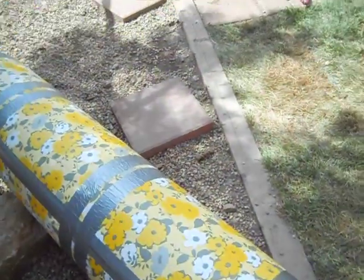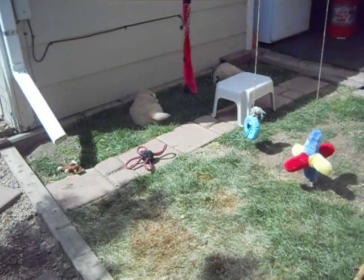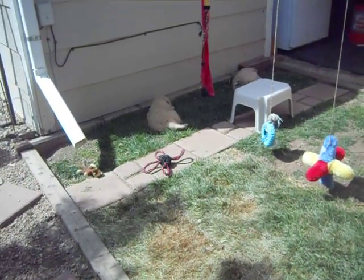Let's go see what little Miss Kelly is playing with — a great big tennis ball. I wonder if she can fit that in her mouth.